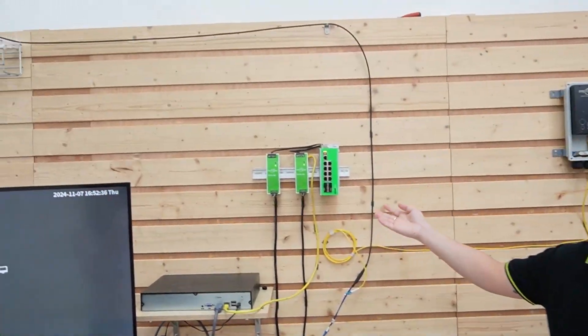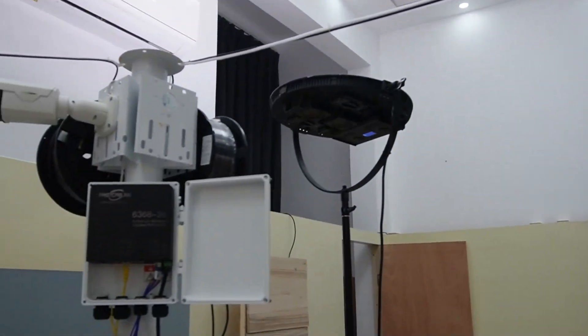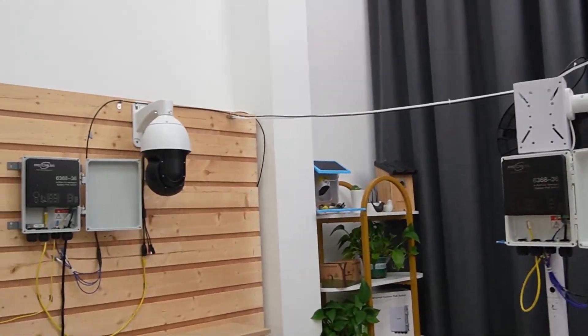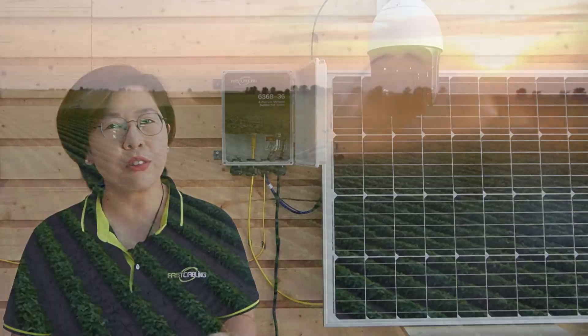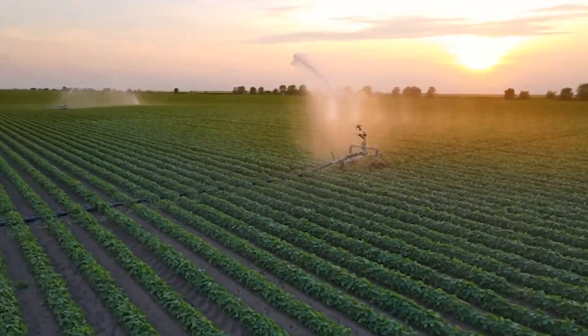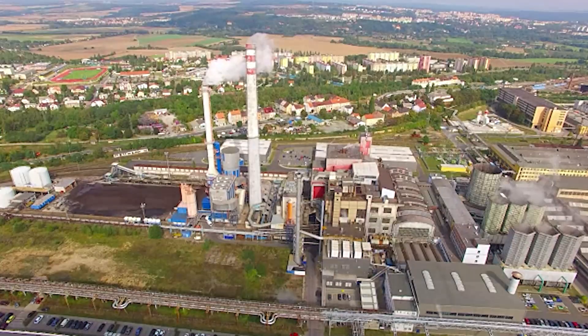To kick things off, let's recap our last video. A fiber ring network is perfect for surveillance, offering redundancy and fault tolerance. Even if a link breaks, the network keeps running by rerouting data in the opposite direction. And fiber optics let you cover vast distances without losing signal quality, which is especially handy for monitoring large areas like farms, oil rigs, or industrial sites.